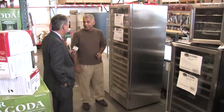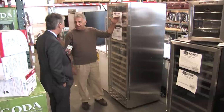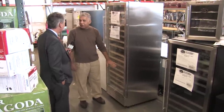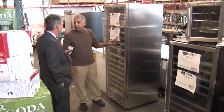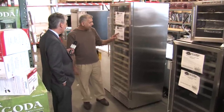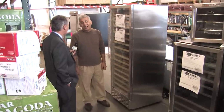Here's a giant wine refrigerator with two temperature zones. You can put the reds at the temperature you need them served, and put the whites down here at a colder temperature. The price on this is $899, and it retails anywhere from $1,900 all the way up to $2,200, depending on where you shop.